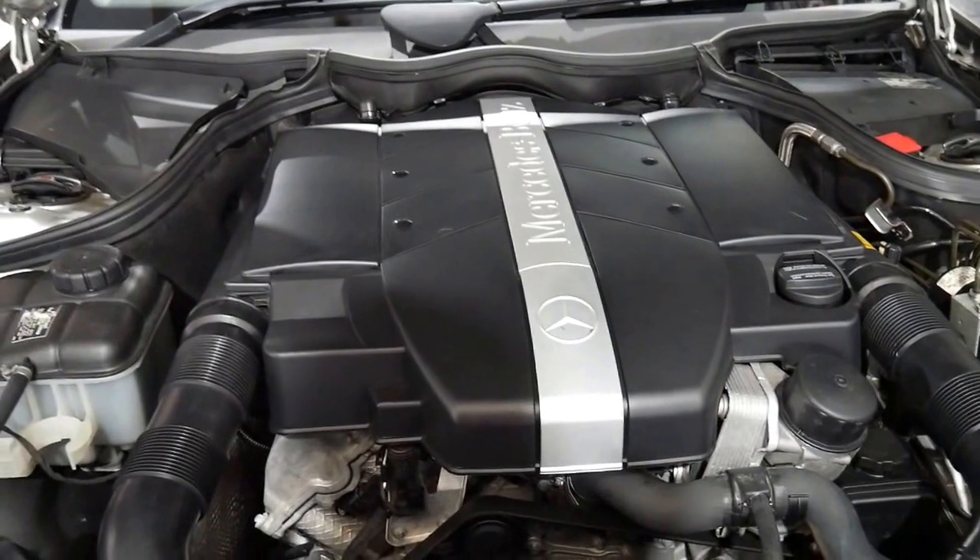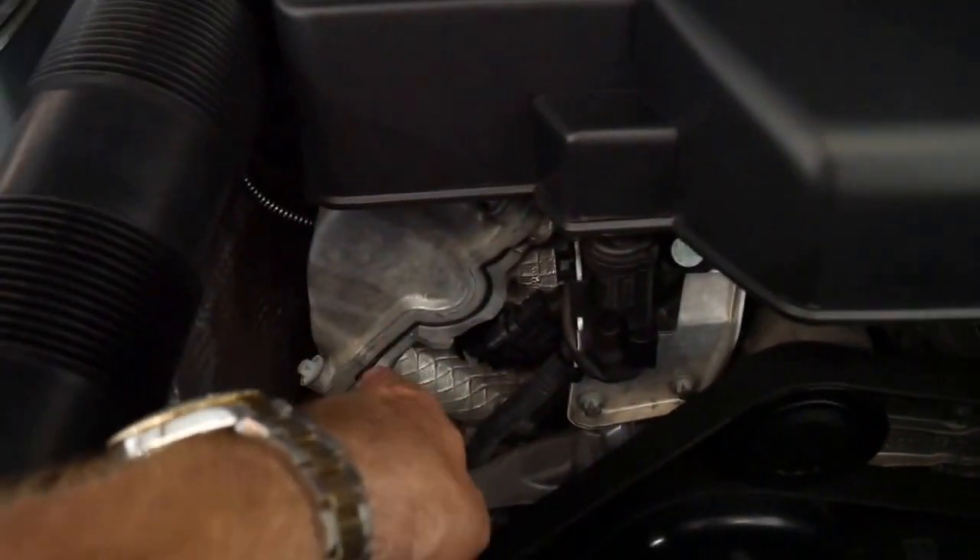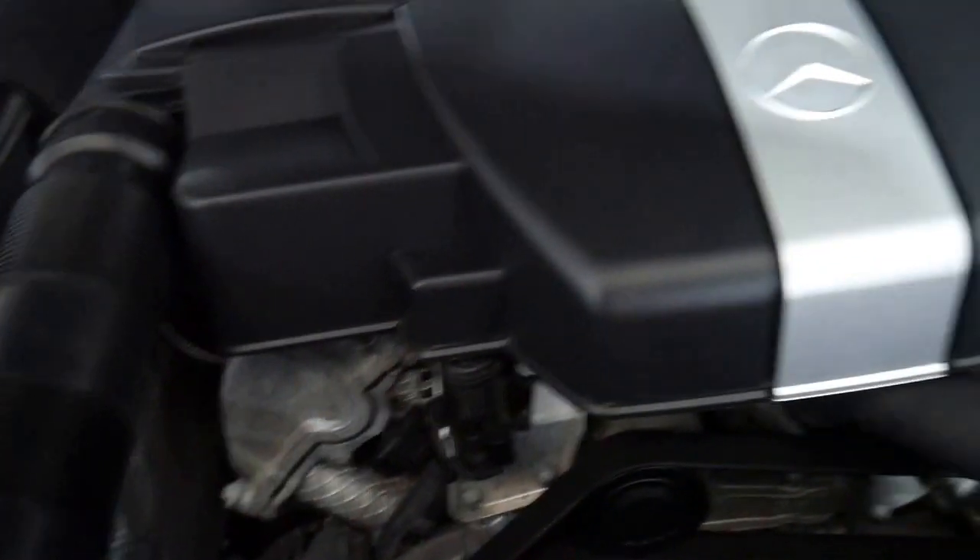Often with this engine you can get a bit of oil seepage through here, or on the other side, but it's very, very clean.